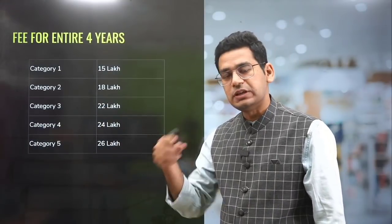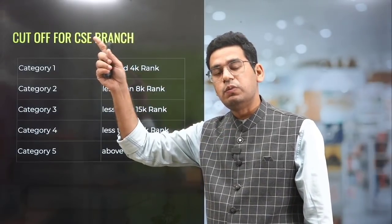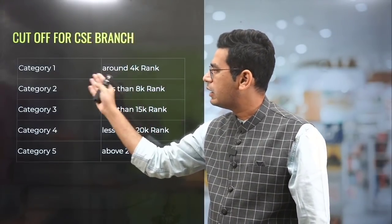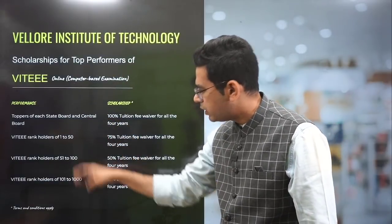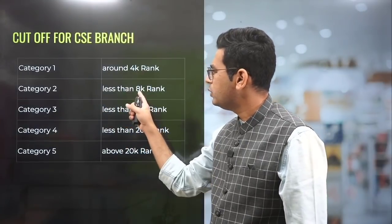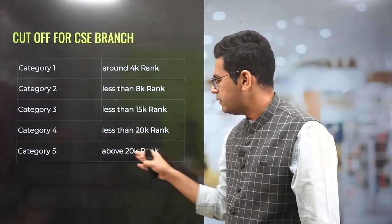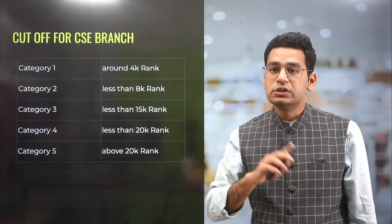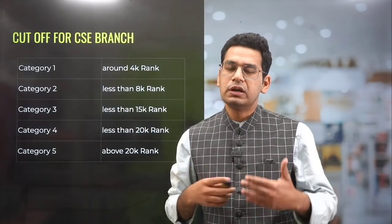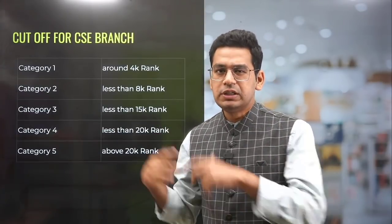But yes, a lot of students still go to VIT. So they say paisa nahi hai, but eventually end up paying a lot in CS. Category one is under 4K rank, category two is 4K to 8K, category three is less than 15K, category four is less than 20K, and category five is above 20K. This is the drawback I should say openly about VIT, which sometimes creates not a good environment, though as a whole it remains a very competitive college.